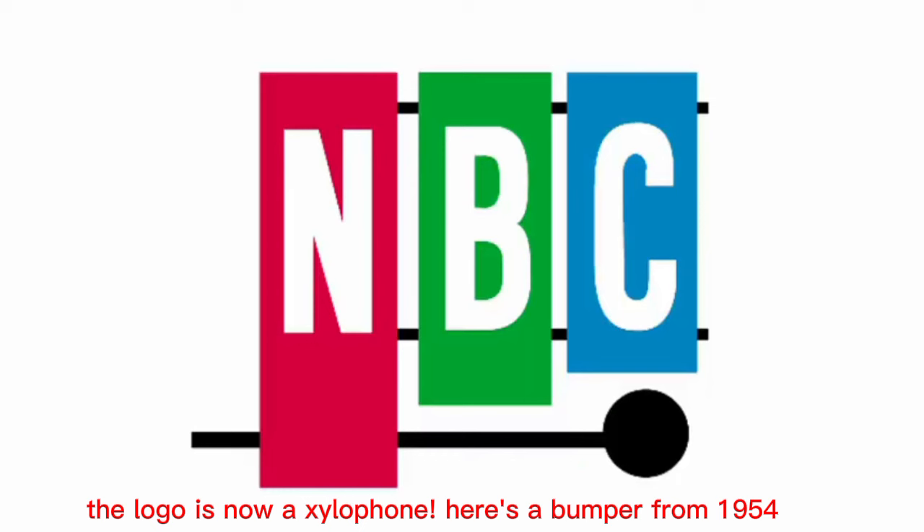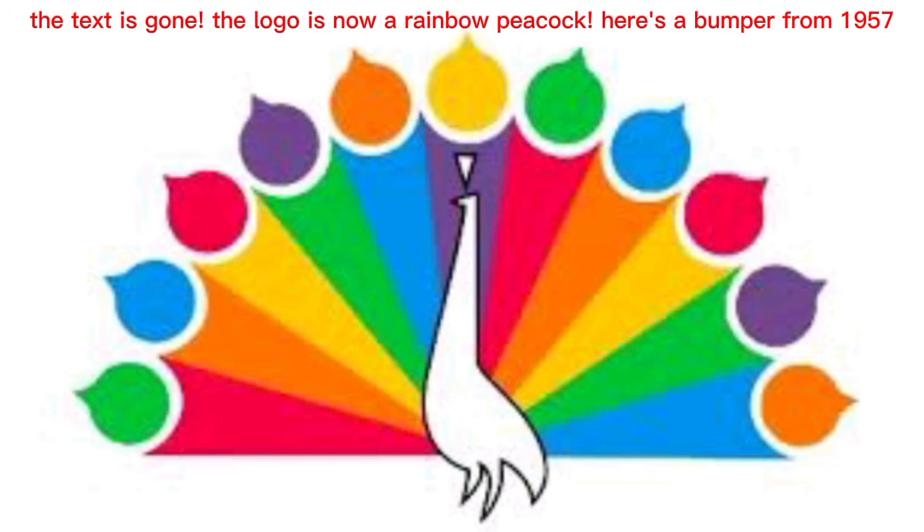The logo got a new design in 1953. The logo is now a xylophone. Here's a bumper from 1954. The logo got a new design in 1956. The text is gone, the logo is now a rainbow peacock. Here's a bumper from 1957.